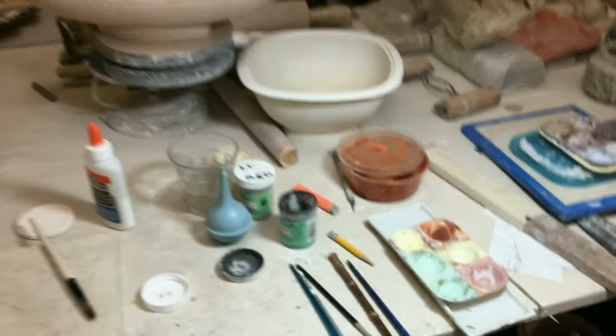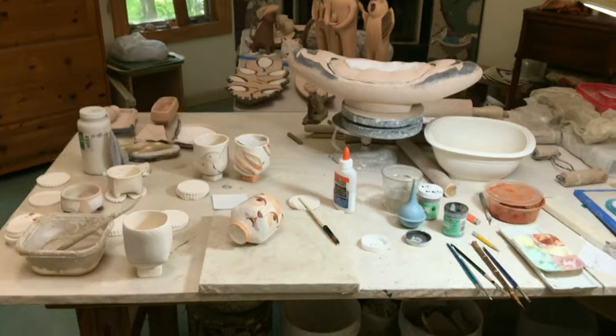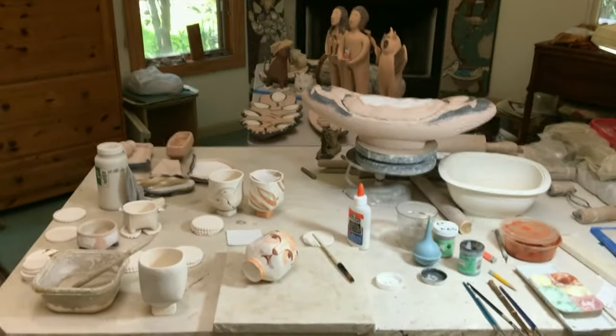Paints, brushes, glue, bowls of water and slip — it's all good.